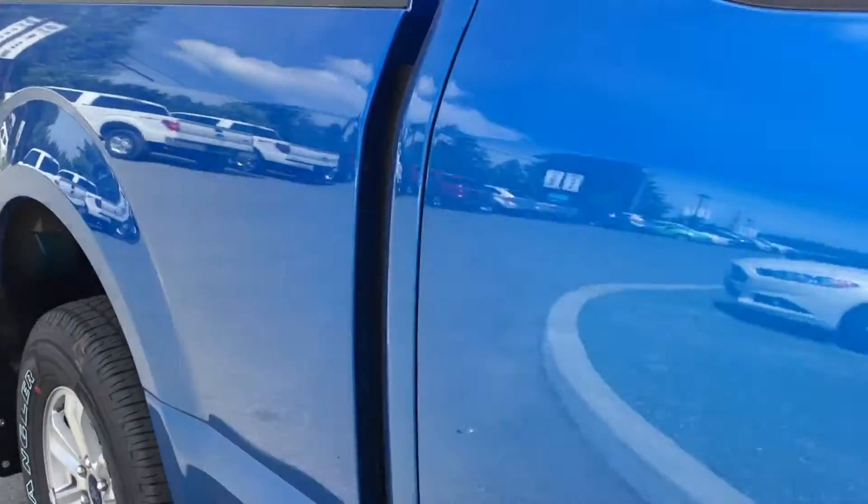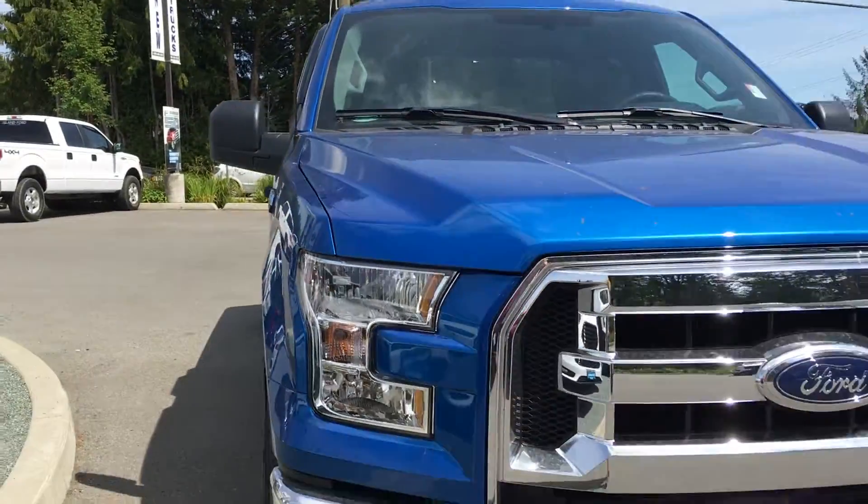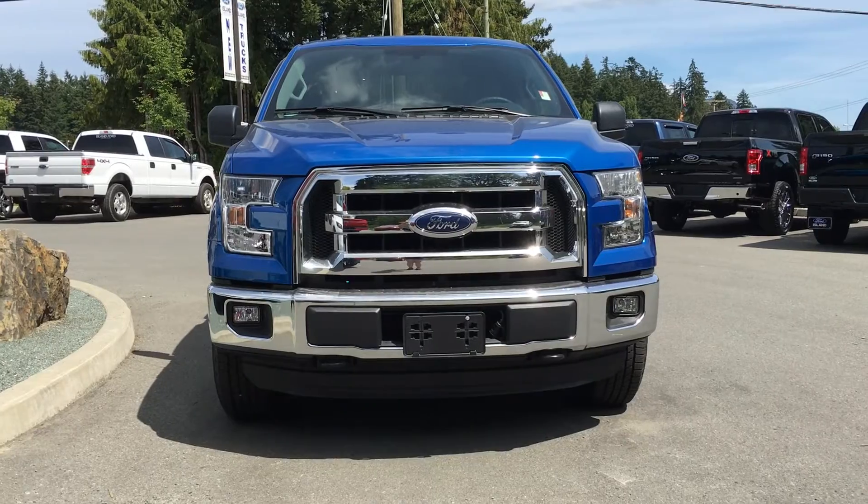Bumpers and grill, blind spot mirrors, fog lamps, halogen headlamps, and so much more. Come on down to Island Ford Superstore and see all the new and pre-owned F-150s.